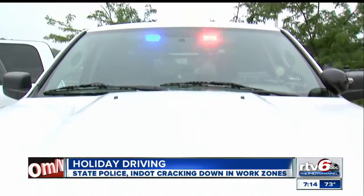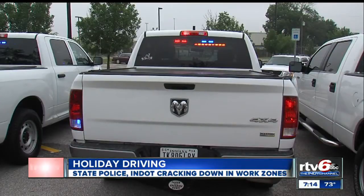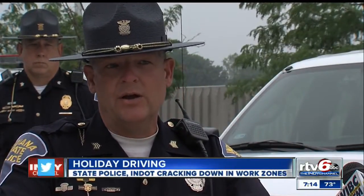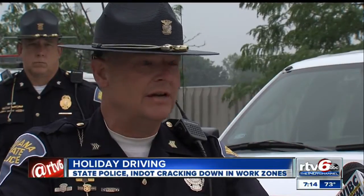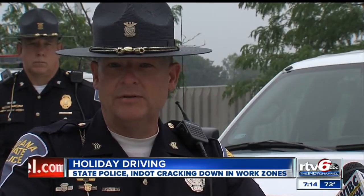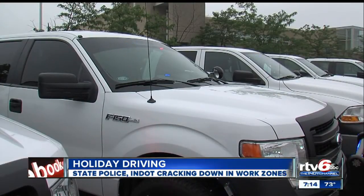They're using plain white pickup trucks designed to look like ordinary work vehicles — ordinary, that is, until the red and blue lights come on. This is a very common truck that you would see on the highway, and a lot of times we catch people acting as if there's no police officer around. Obviously when you see a marked car in a construction zone you are going to slow your speed, but you don't act the way that you would possibly without that marked car in the construction zone. State police say these trucks often go unnoticed.